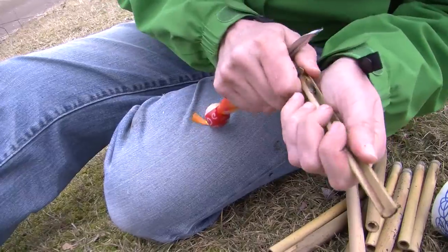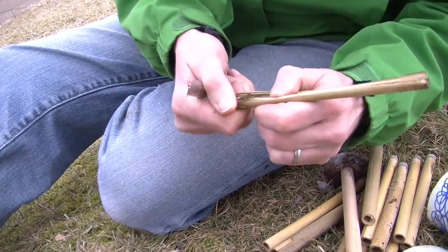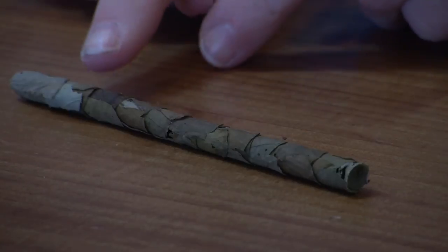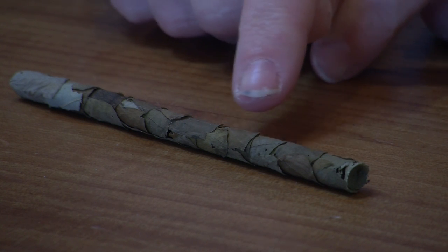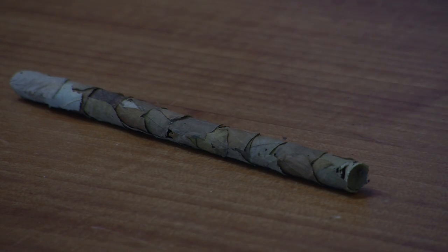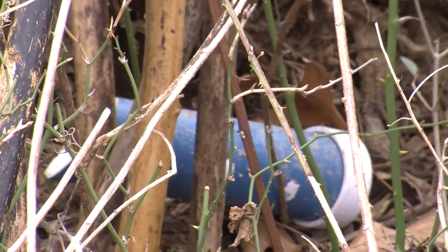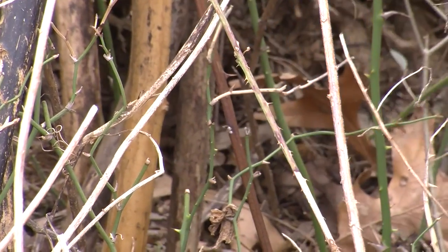I've learned so much when I first started. I started out with mason bees, and from there I learned about leaf cutters, and now even this year, resin bees. It's definitely been a slow process because a lot of this information isn't known.